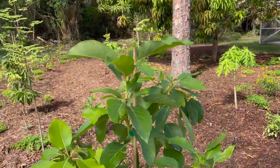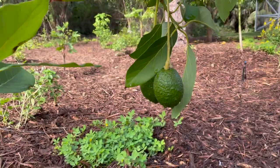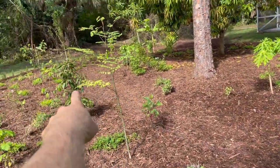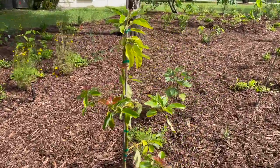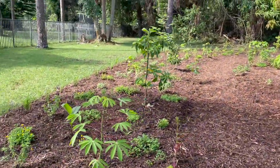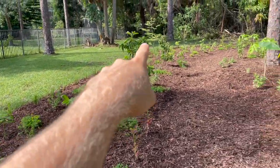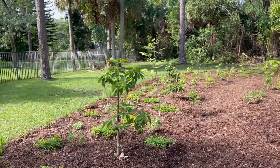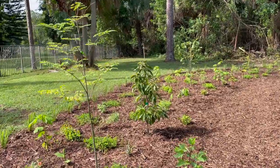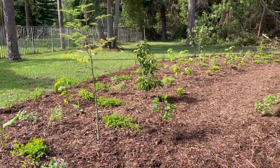This is an Ooh La La avocado, also known as Super Haas, and this little guy already has a couple of fruit hanging on it. We put three different varieties here: Super Haas, Winter Mexican, and Simmons avocado. This is a way to extend your avocado season much longer than with just one tree. Simmons is the early variety, Super Haas is the mid-season around November-December, and Winter Mexican would be January through February — so there should be at least a six-month avocado season once these trees come into production.